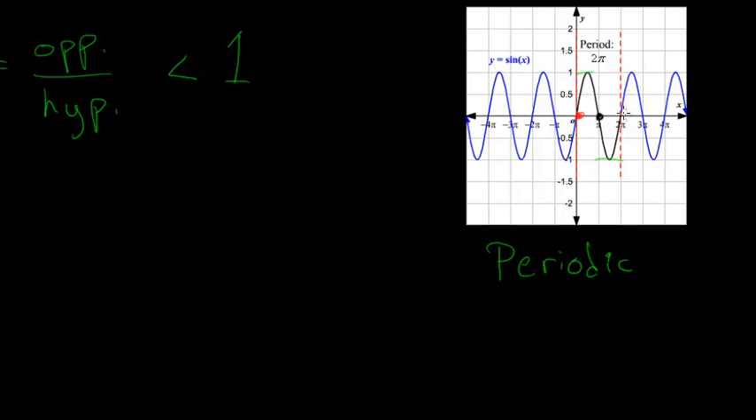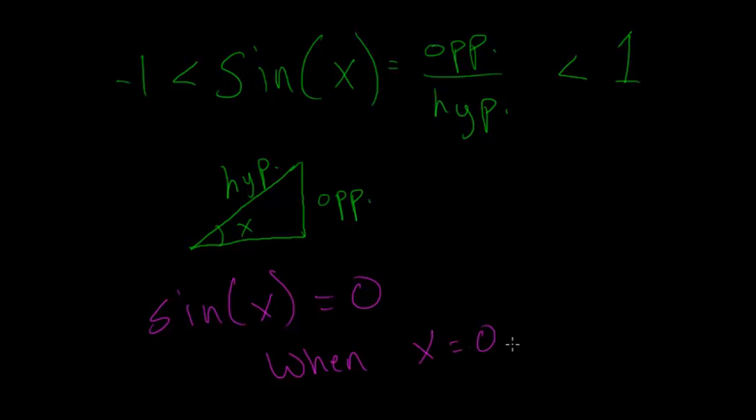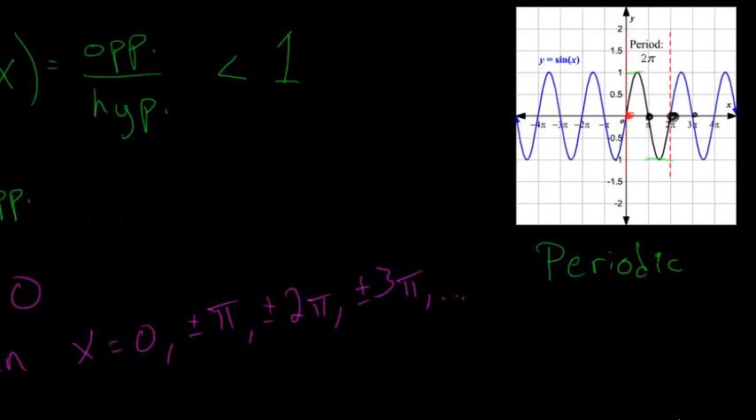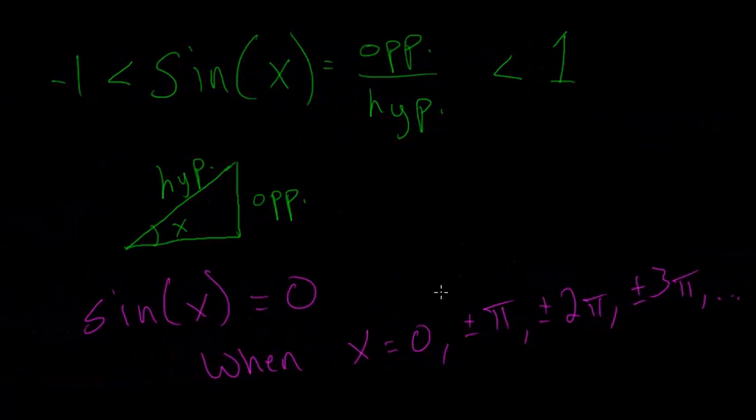On this graph, you can easily see where the sine function equals 0. The sine of x equals 0 when x is 0, plus or minus pi, plus or minus 2 pi, plus or minus 3 pi, and so on. These are all going to be integer multiples of pi, and it hits both the positive and negative values. This function equals 0 at an infinite number of values, which is why it's so useful.